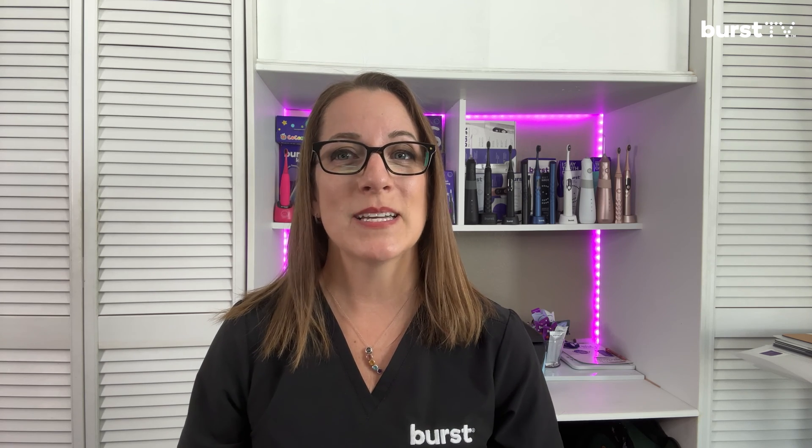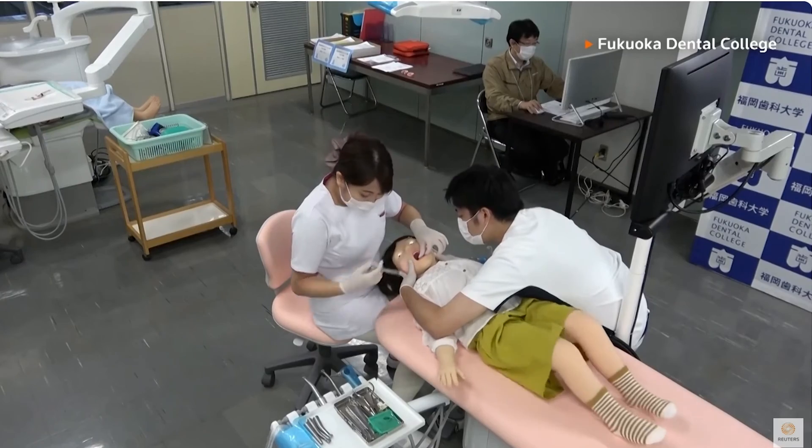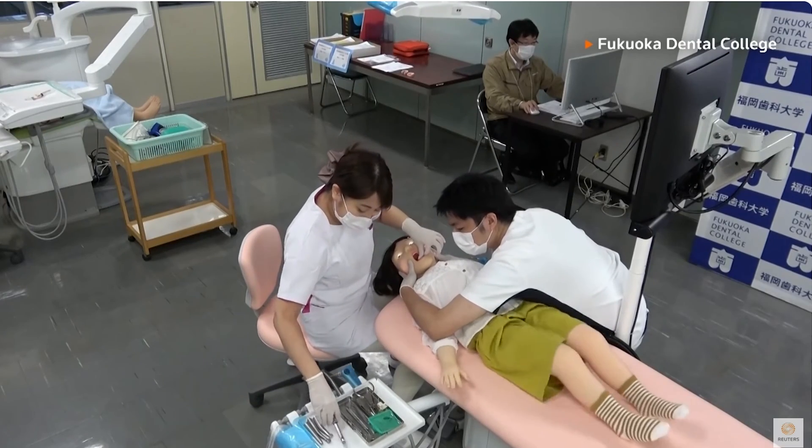To help future dental professionals deal with children during dental treatments, the Japanese company Timsook developed a humanoid robot that realistically simulates the behavior of young children during these treatments, complete with fidgeting, flinching, and closing their mouth suddenly, which is going to happen a lot in the real world. The Simroid robot, seen here, way back in 2011 already had speech recognition, responded to students' commands, and let them know if they were comfortable or needed more anesthetic. And as weird as that sounds at first, this type of practice can help dental professionals get more in tune with their patients as well as the procedures they need to complete.